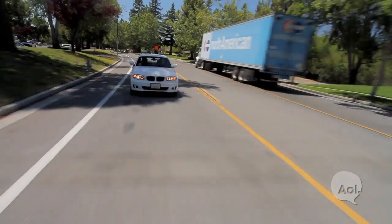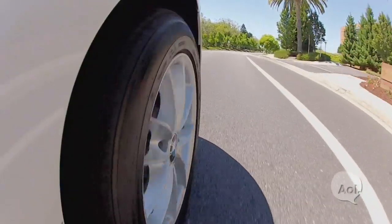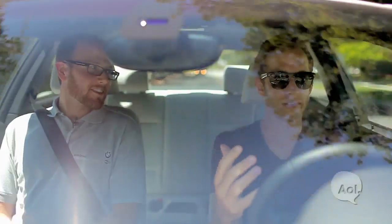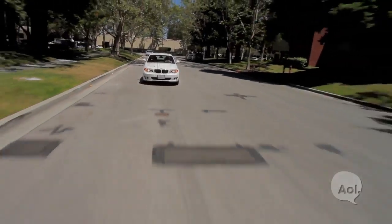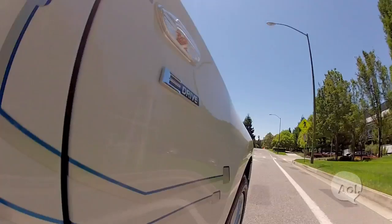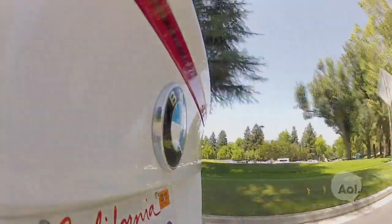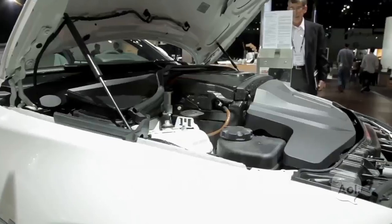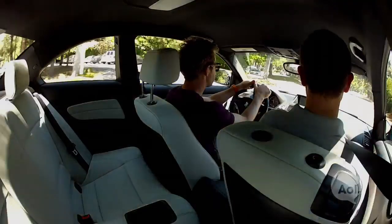Here we are in a repurposed 1 Series, fully charged in four to five hours, with a range of about 80 to 100 miles. It's a BMW, so you expect it to drive like one — and for a car that's got a ton of batteries in it, it still feels really clean and stable in the corners. This is BMW's first real lithium-ion battery car. We have three battery packs: one under the hood, batteries in the transmission tunnel, and some underneath the rear seat.